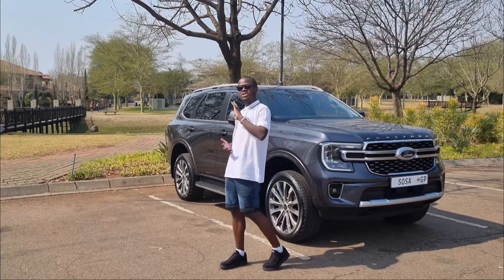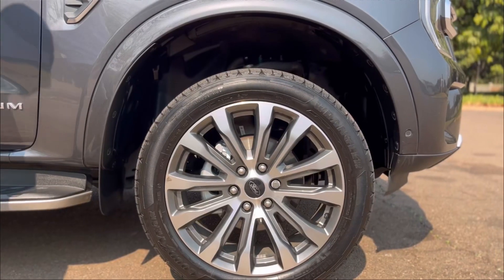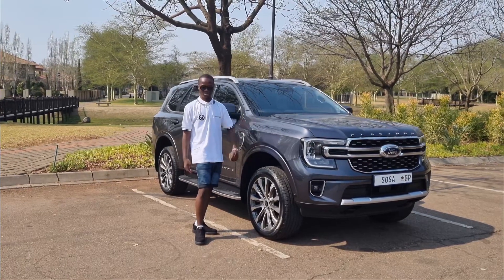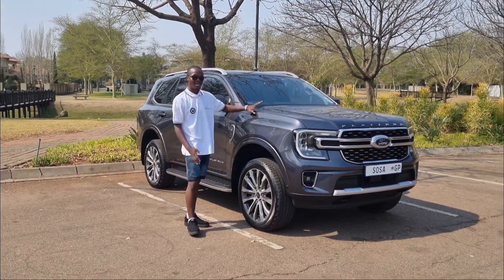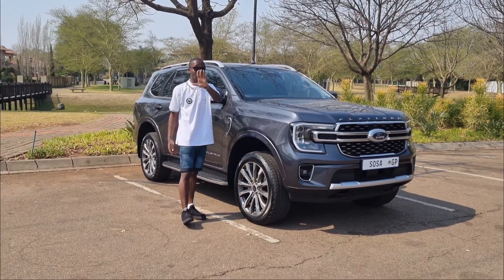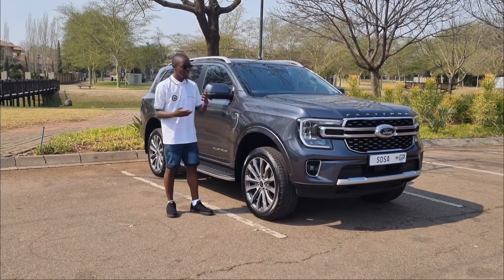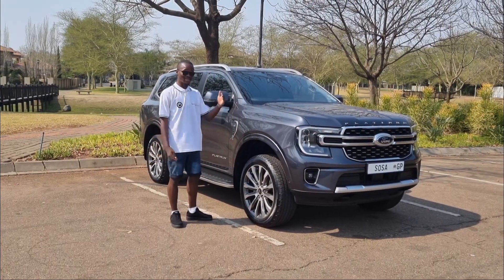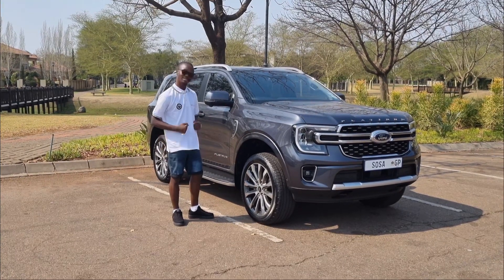Unlike the Kia review where I wished the wheels were bigger, in this vehicle I do not wish that at all — the wheels are perfect. These are 21-inch wheels, which are not ideal for off-roading, but you don't buy the Everest Platinum for that. If you want the features but prefer smaller wheels for off-roading, Ford will give you the option to downgrade to 18 or 19-inch wheels. I prefer it like this though — it looks amazing, it looks the part.